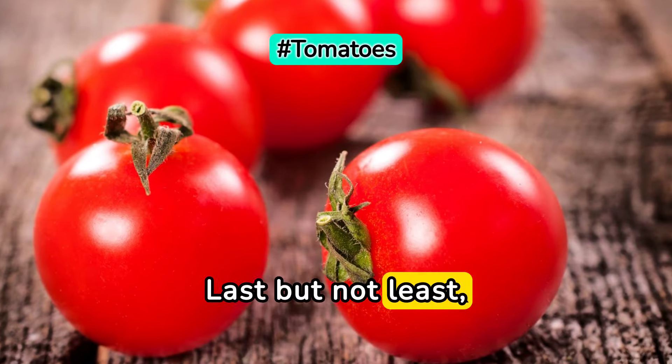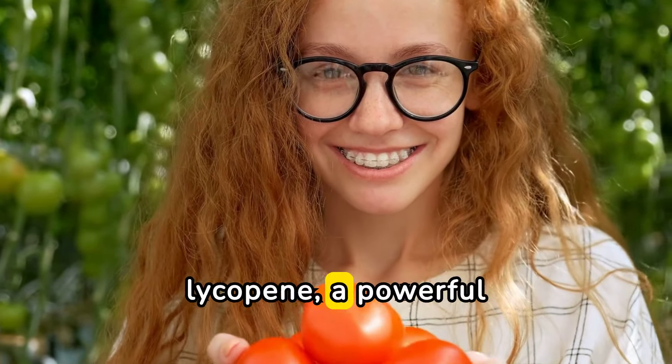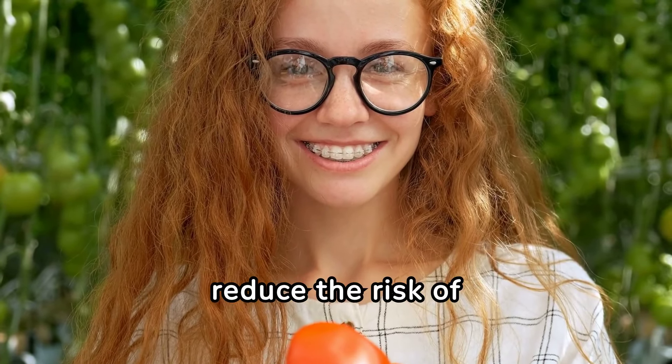Last but not least, we have tomatoes. These juicy fruits are packed with lycopene, a powerful antioxidant that may help reduce the risk of developing diabetes.